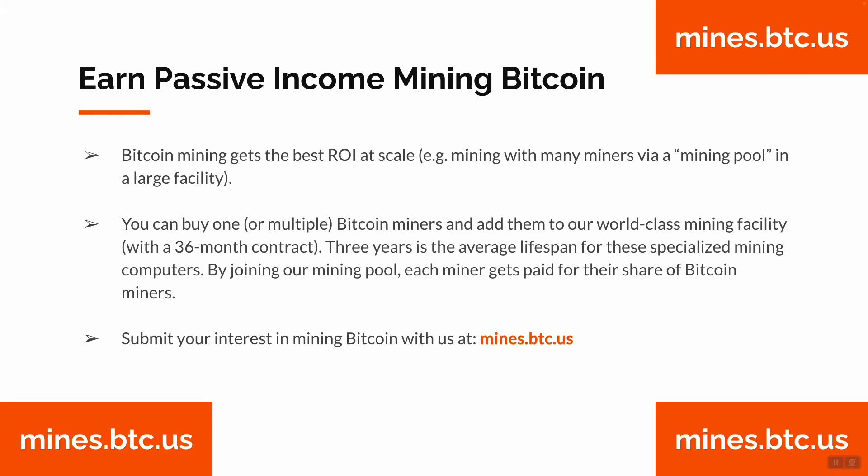Bitcoin mining gets the best ROI at scale — mining with many miners via a mining pool at a large mining facility. You can buy one or multiple Bitcoin miners and add them to our world-class mining facility via a 36-month contract. Three years is the average lifespan for these specialized mining computers, running 24/7, protecting the Bitcoin blockchain, processing transactions, and mining Bitcoin.